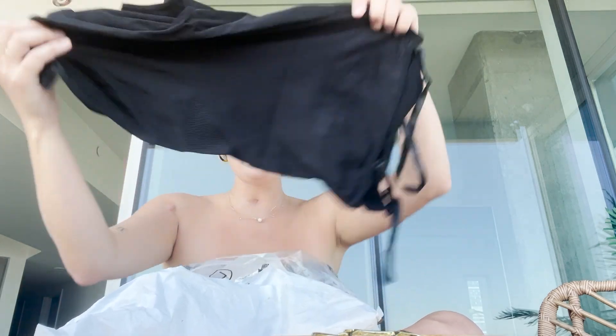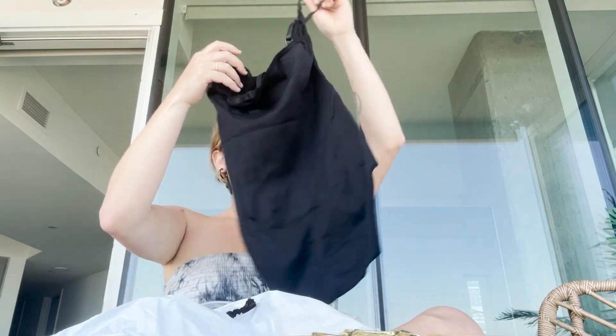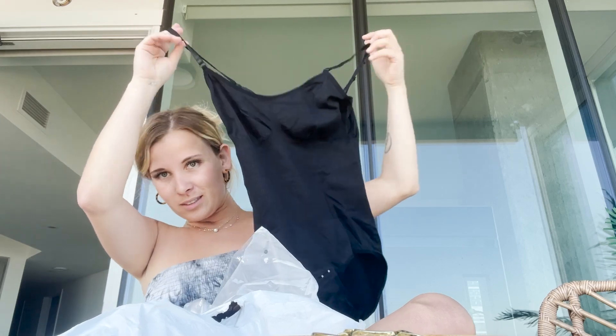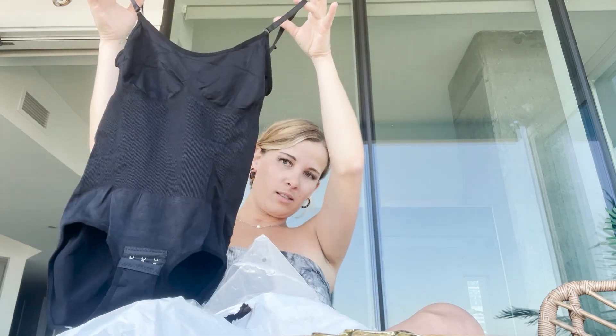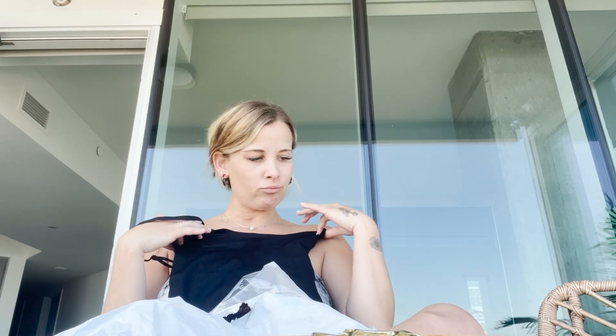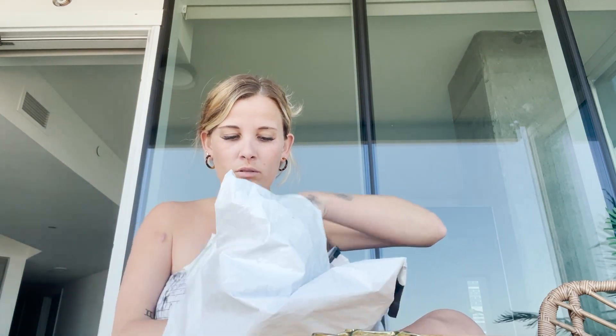Some more clothes. What is this — oh, this is a bodysuit! You know how all the girls be having their bodysuits. It actually looks nice, really stretchy. I'm gonna try this on as soon as I'm done with this video. I hope it fits.